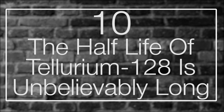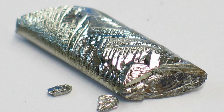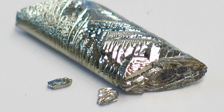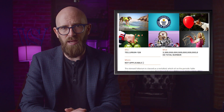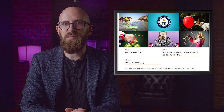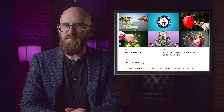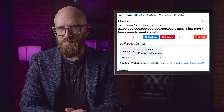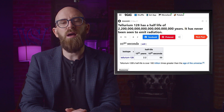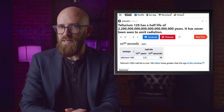Number ten: the half-life of tellurium-128 is unbelievably long. Tellurium can be found at 52 on the periodic table and it's a silvery metalloid element — also a little bit toxic, so try not to play with it. It has eight isotopes, and one of them, tellurium-128, earned itself a Guinness World Record thanks to its staggeringly long half-life. The number has been calculated at 2.2 times 10 to the power of 24 years — that's 160 trillion times older than the age of the universe itself. The universe is nearly 14 billion years old, so the half-life of tellurium-128 is about as close to forever as anything you're likely to find in nature.